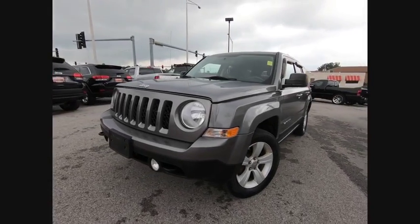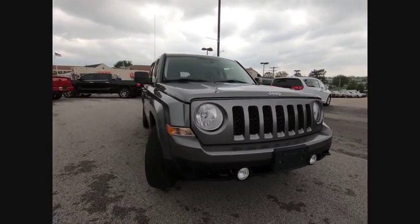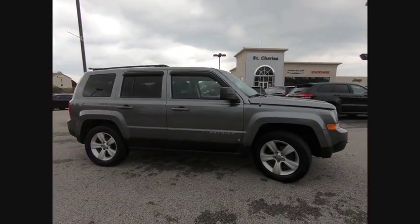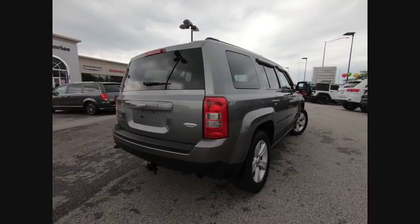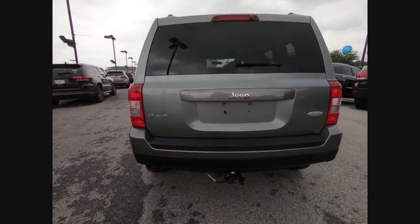The 2011 Patriot. The Jeep Patriot is unmistakably a Jeep. It looks like a cross between a Jeep Liberty and Jeep Compass, or maybe a three-quarter scale version of the big Jeep Commander. The Patriot has plenty of room inside for any size family and is priced below $10,000. This vehicle has less than 130,000 miles.